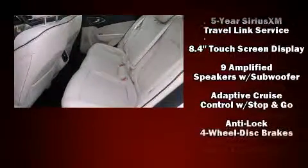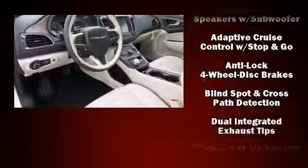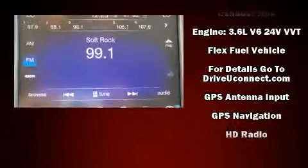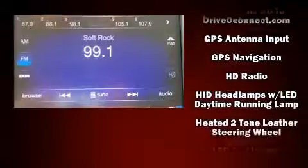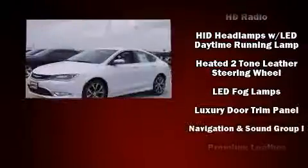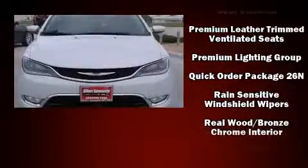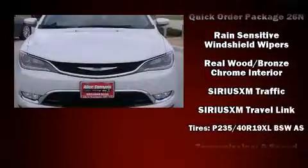Chrysler also prioritized safety and security by including front-side impact airbags, brake assist, an emergency communication system, and four-wheel disc brakes with ABS. Adaptive Cruise Control maintains a preset distance behind the car ahead of you, simplifying highway driving and enhancing safety.